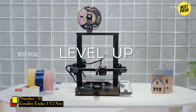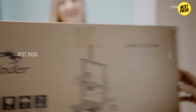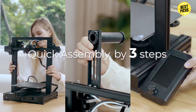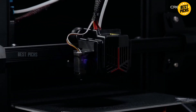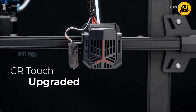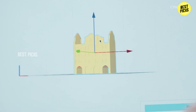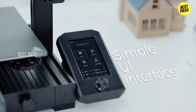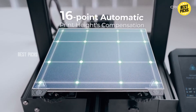Number 1: Creality Ender 3 V2 Neo. At number 1, the Creality Ender 3 V2 Neo reigns supreme in the budget 3D printer world. It comes 95% pre-assembled, features CR-Touch auto-leveling, a PC spring steel build plate, and a full metal extruder. Its build volume is 8.66 x 8.66 x 9.84 inches — enough for most practical projects. What makes the V2 Neo special is how well it balances usability, performance, and reliability. In tests, it produced clean prints right out of the box with minimal tuning. The spring steel plate helps with adhesion during printing and effortless removal afterward. It also supports resume print features for power outages or interruptions, which is a huge plus for long jobs.